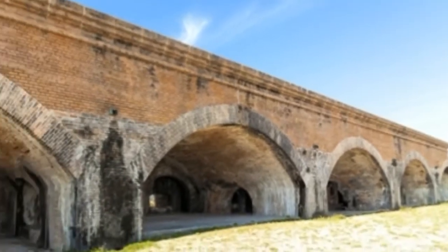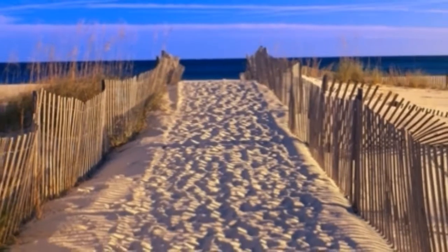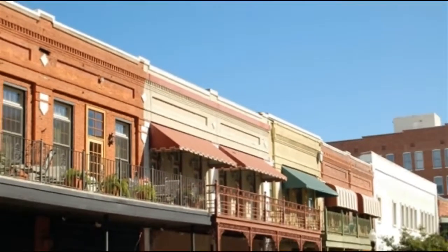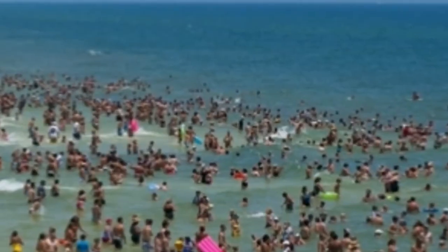Taxis are another option, but they're not the most affordable way to get around. Many visitors to Pensacola make the drive from their hometowns, but you can also fly into Pensacola International Airport (PNS), located about 5 miles northeast of the city center. A rental car or taxi are good options for reaching your accommodations.